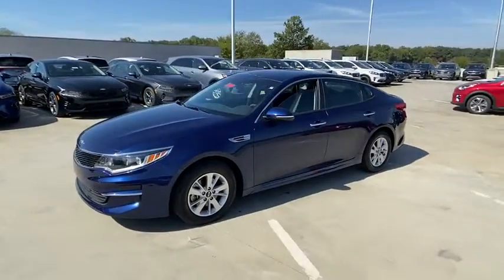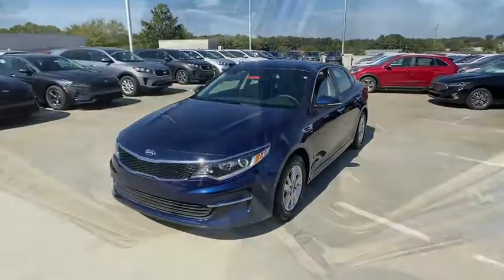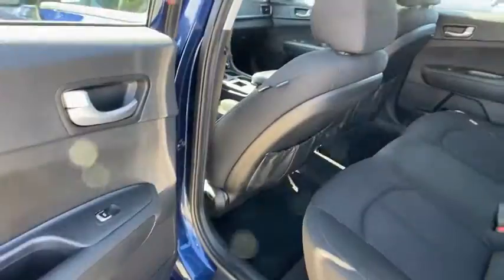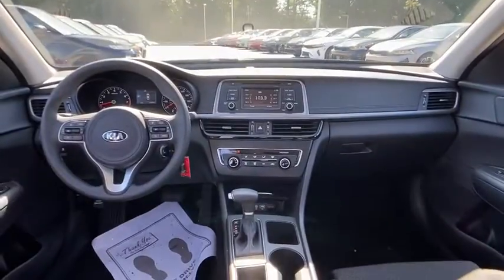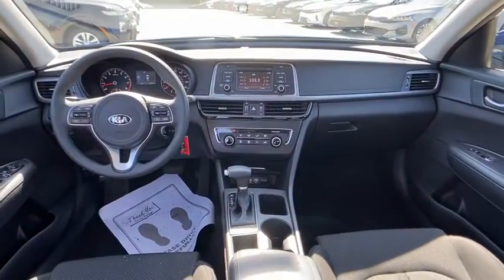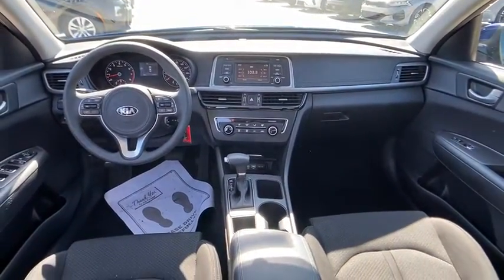This vehicle has less than 20,000 miles. Here are some of this vehicle's great options: front wheel drive, electronic stability control, trip computer, day and night rear view mirror, outside temperature gauge, four-piece floor mat set, and power rear window sunshade.